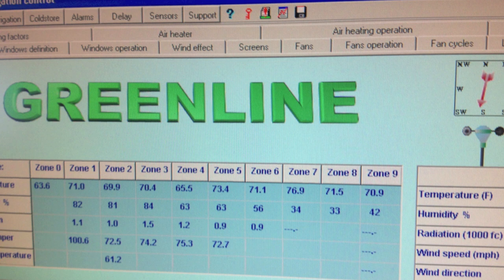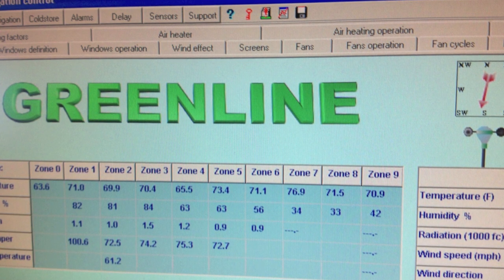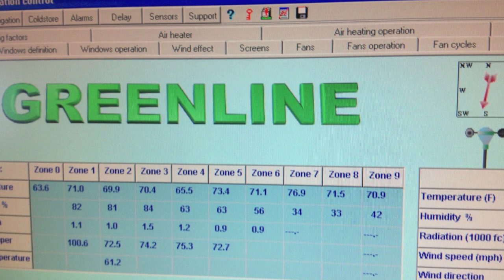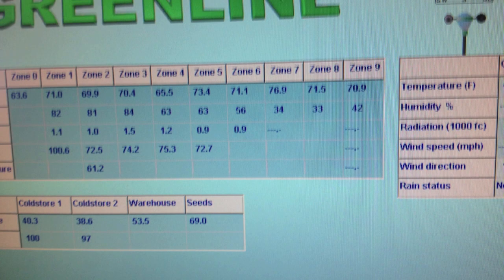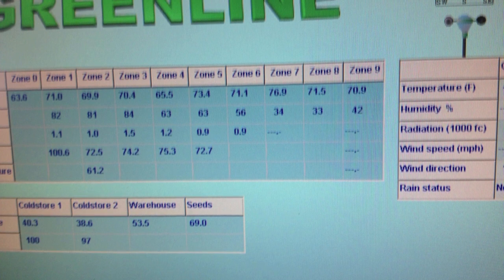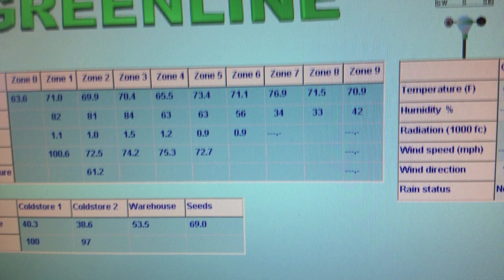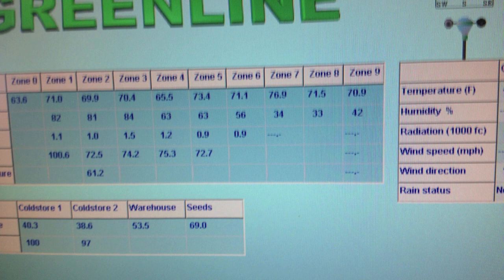If you click on a tab on top, you can change to fan cycle, fan operation, fan screens, air heater, and many other different tabs. Depending on what the grower wants, we design the screen for their needs. This is the screen that this particular customer gets. If you have different needs, you will see a different screen and different variations.